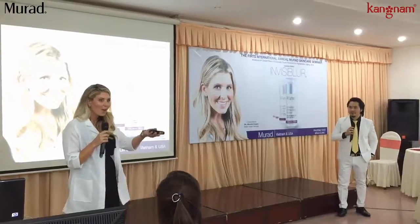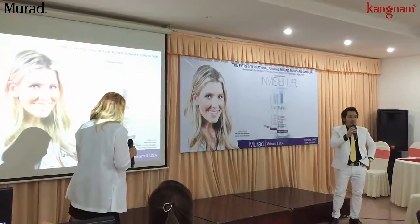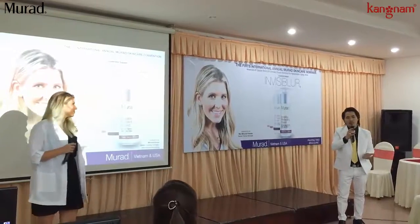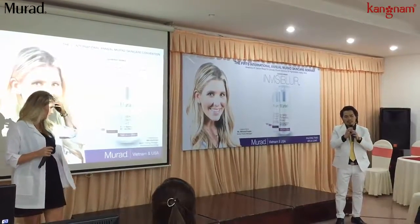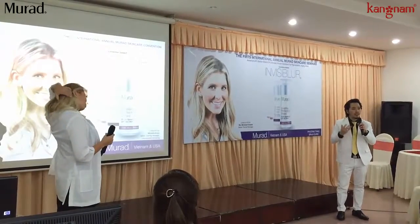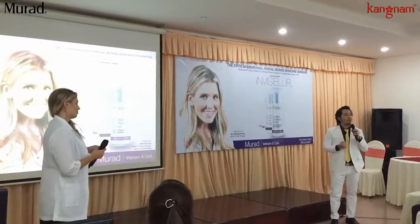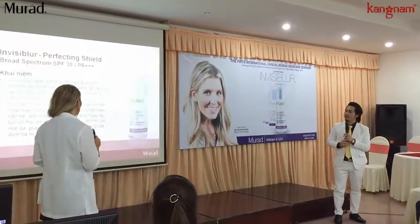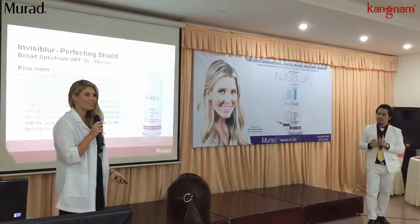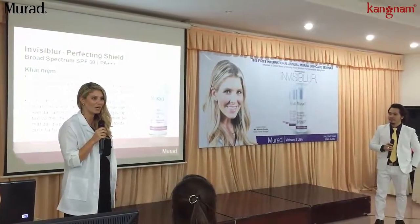The new exciting products, one which we're going to introduce to you today. We have a really exciting new product to bring to you. It's called Invisibler.